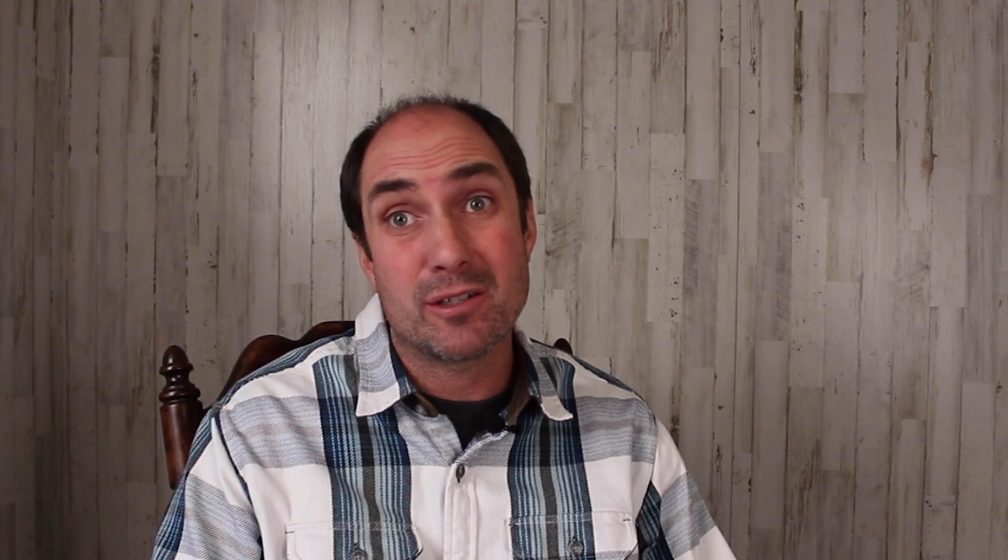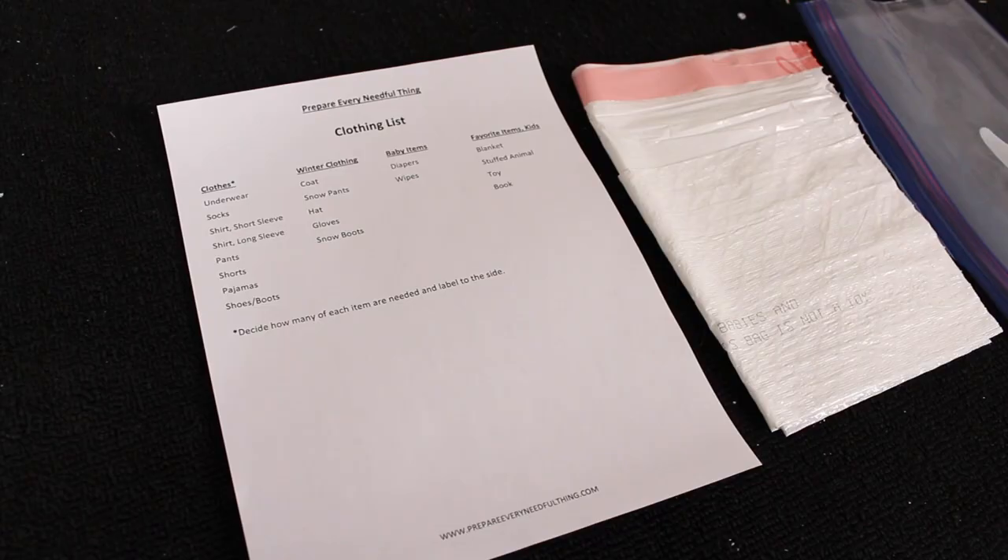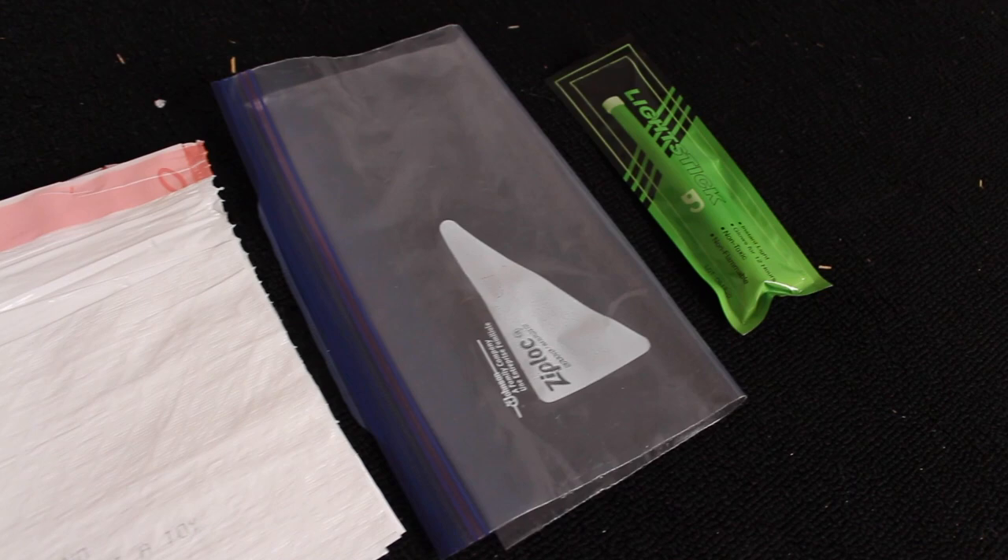I've proven that to myself over the last 19 years. Here is the plan: a list with clothing and other items on it, a garbage bag to put the clothes into, a ziplock bag to hold the items together, and a glow stick just for fun in case we need a little light.